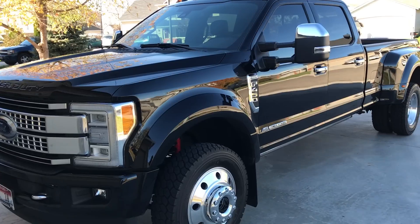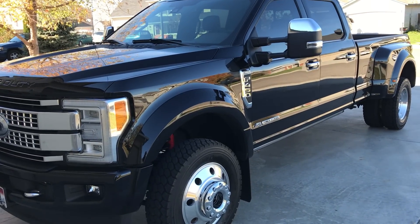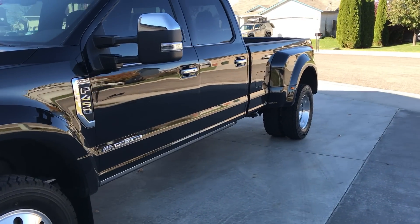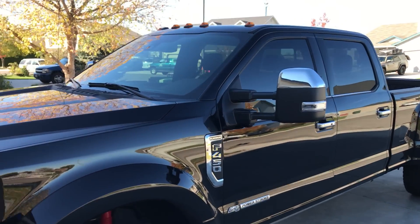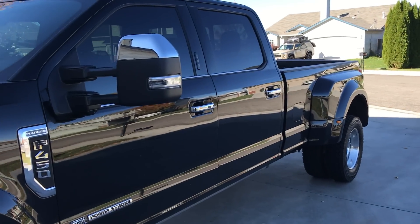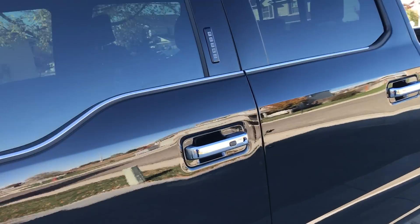The truck also does not have tire pressure monitoring on the truck itself. I'm not sure if it's because of the 19.5-inch tires or because it's a dually, but the tire pressure monitoring on the truck is not available at this time.